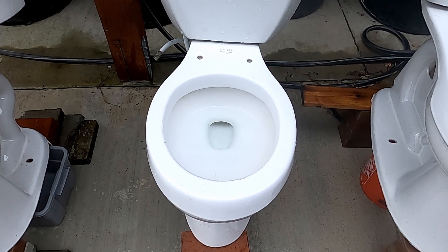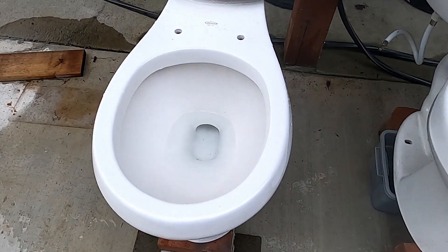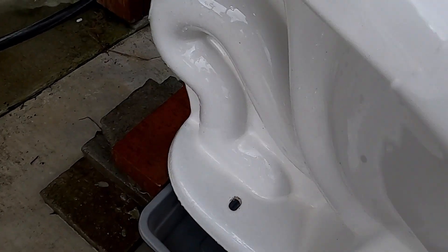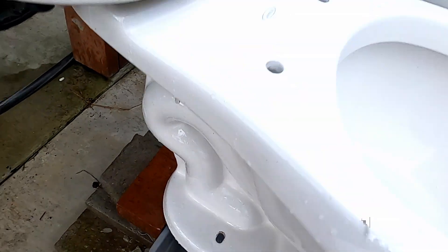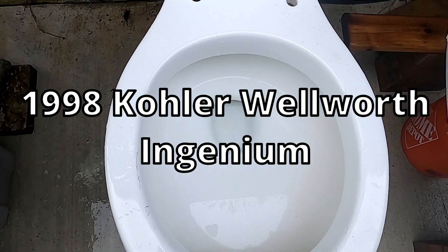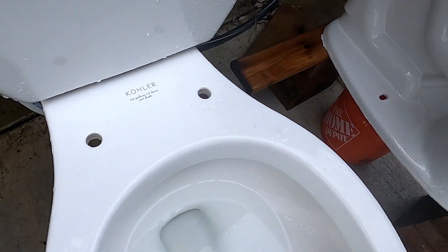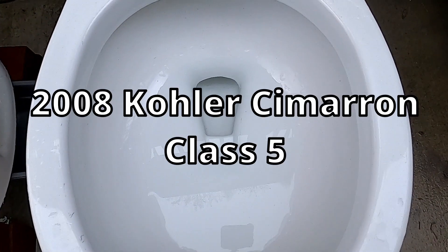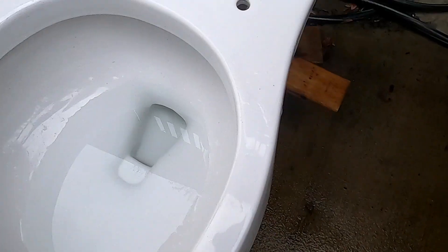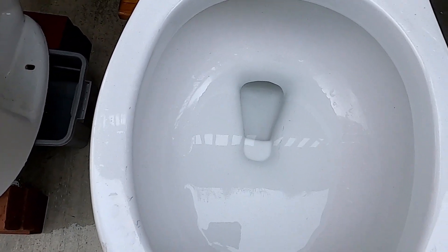Hey guys, today we're comparing three different toilets. The first toilet is a 2008 Jacuzzi Perfecta, and the trapway has a separate bend. This is a 1998 Kohler Wild Wharf Ingenium, and the separate bend is a little bit different on the trapway. And this is a 2008 Kohler Cimarron Class 5, and the trapway is not as restrictive as the other two. All three toilets are 1.6 gallons.